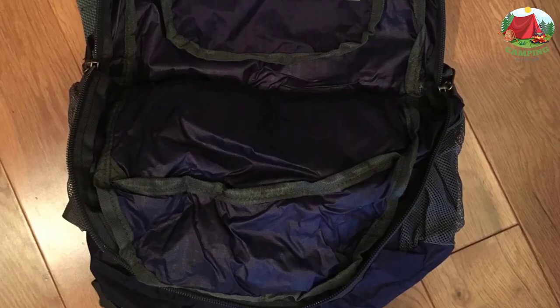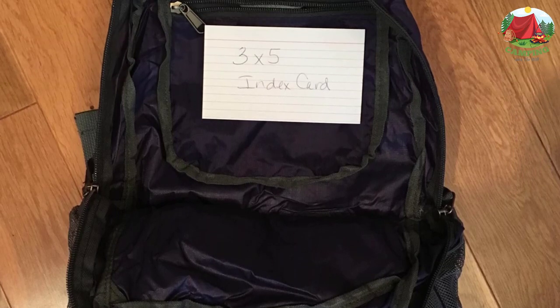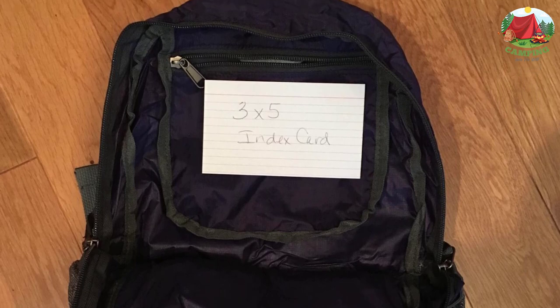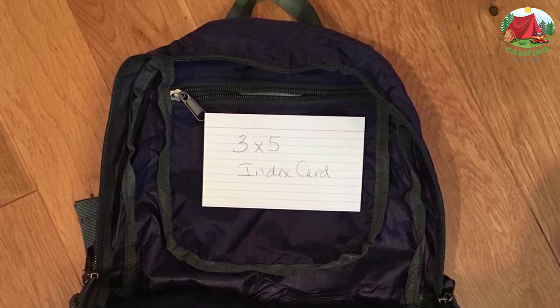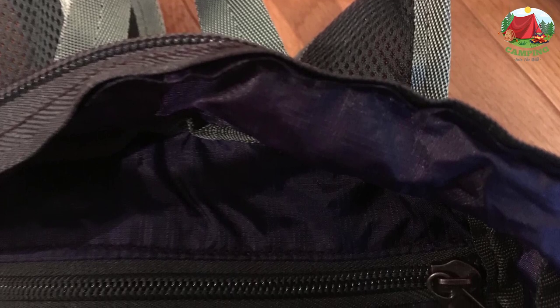Size-wise, you can select either a 20L or a 33L capacity. Inside the spacious main compartment, there's also an internal zippered security pocket to store your valuables. At the front you have a zippered main pocket as well as a smaller zippered pocket atop it. The day pack also comes with a metal carabiner so you can attach the folded-down pack to your larger bags with a simple clip.